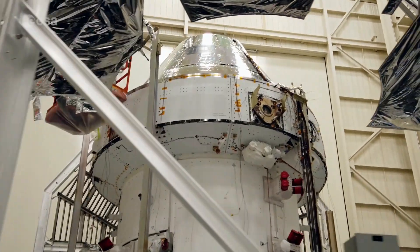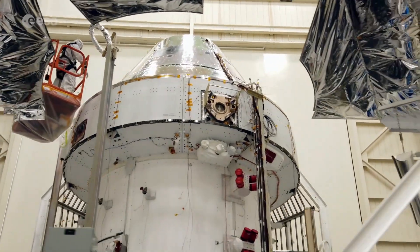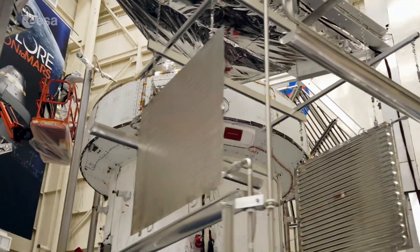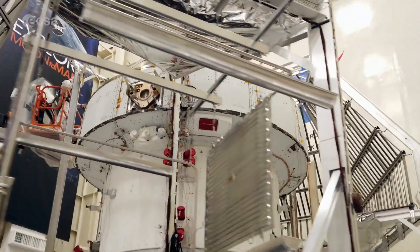The next two flights of the Artemis program will be crewed lunar missions, with power, propulsion and life support also provided by the second and third European service modules.